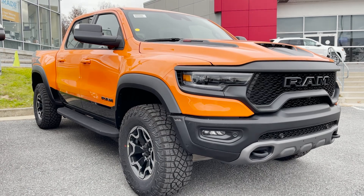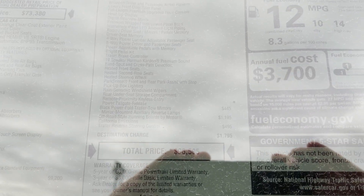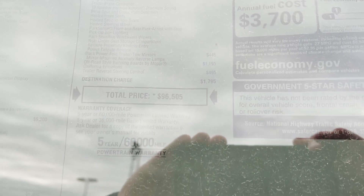This also has the Level 2 group for another $10,000, which gives you the leather trim seats and a whole bunch of stuff — black power fold tow mirrors, off-road running boards, trailer reverse steering control. Total comes to $96,500, and then there's a markup on it, of course, with today's market.